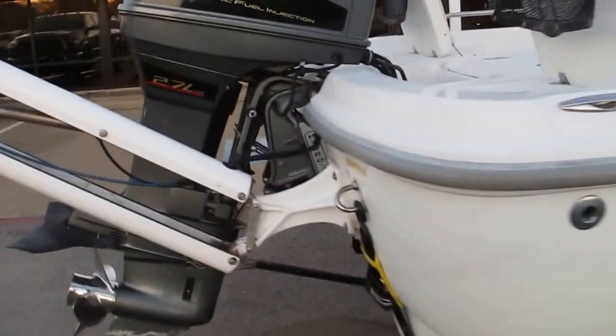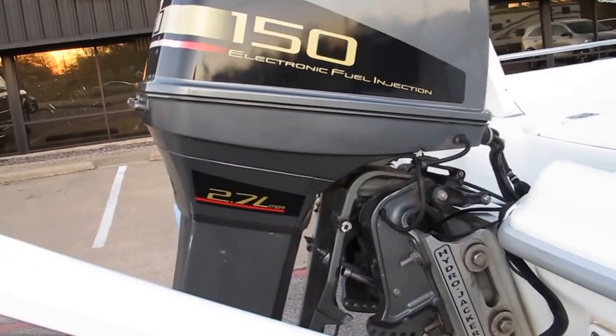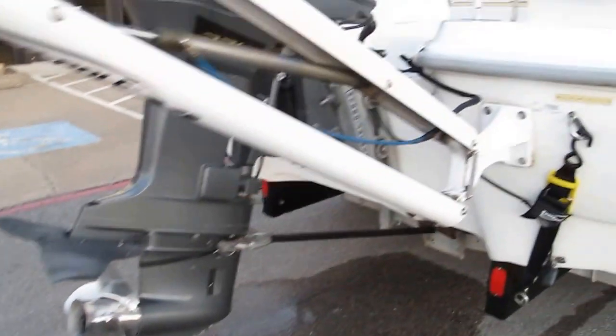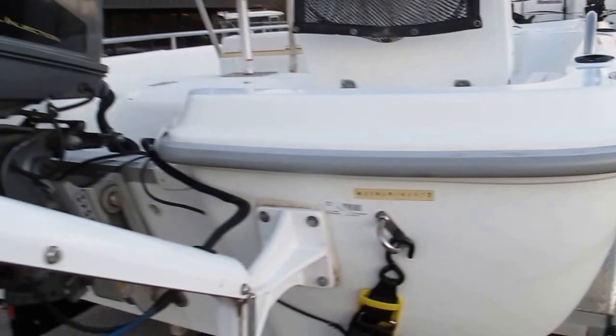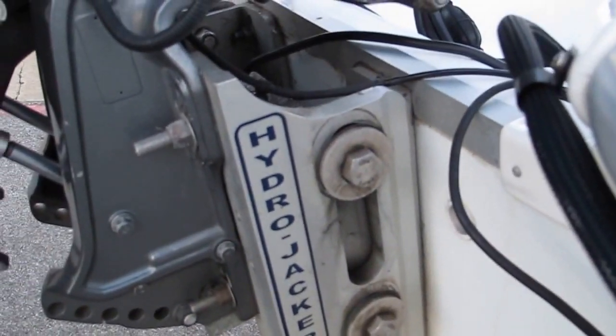It's got some fold-up seats in the back, and it's called the Travis Edition Fish Master. It's powered by a Suzuki electronic fuel-injected 2.7-liter 150-horsepower engine. It's got this power pole — looks like a hydraulic anchor system that pokes down into the ground in shallow water.